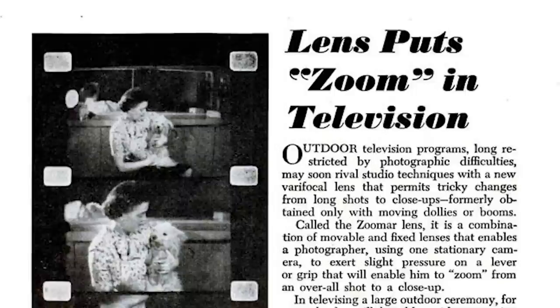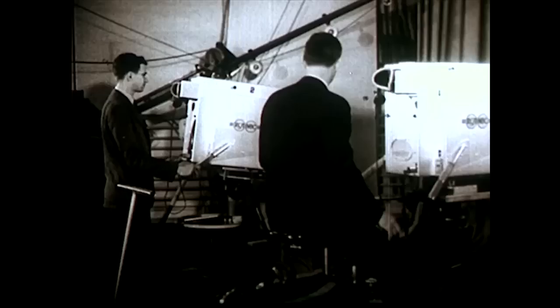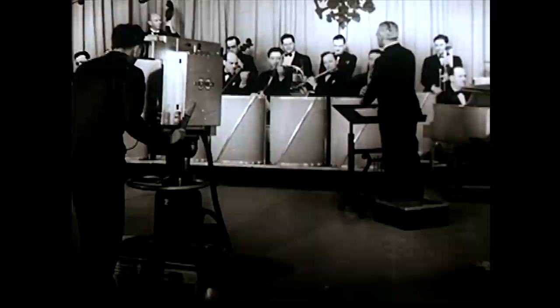The Zoomar paved the way for new, improved types of zoom lens and introduced American television directors to the idea of the zoom shot. So the story of the modern zoom really starts not in Hollywood in the 1960s, but in New York in the 1940s. And it is not just a story of film and television history, but of how military research can have surprising peacetime applications, and how hidden histories can be uncovered when we ask questions about technological innovation.